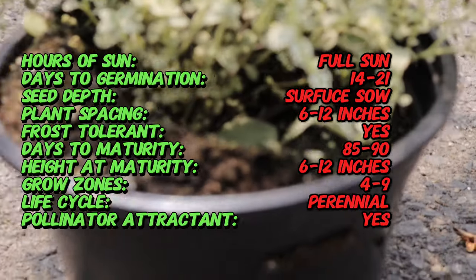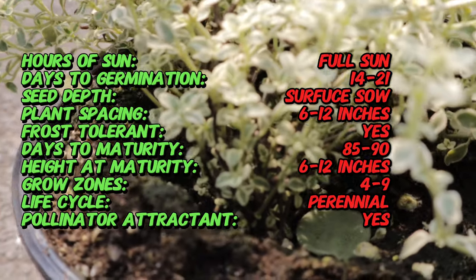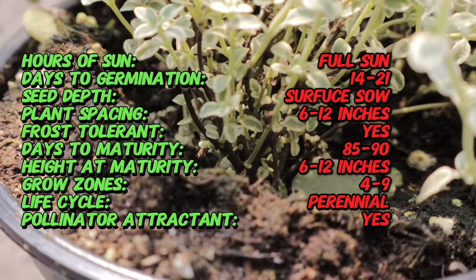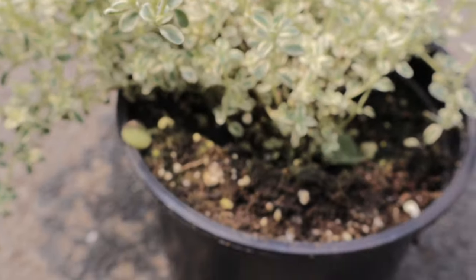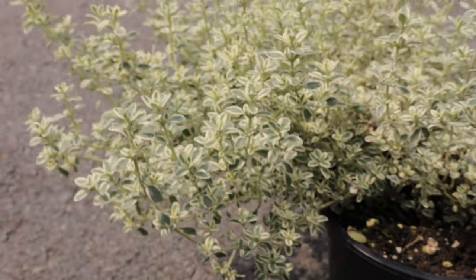The leaves emit a pleasant lemony fragrance when crushed. Silver-edged thyme thrives in full sun and well-drained soil. It is drought-tolerant once established and prefers slightly alkaline to neutral soil. It can be grown in the garden as a ground cover, in rock gardens, or in containers. Regular pruning helps maintain its compact shape and encourages new growth.